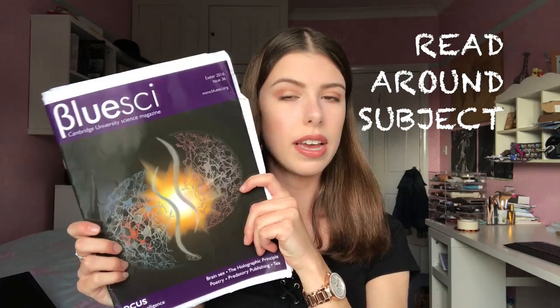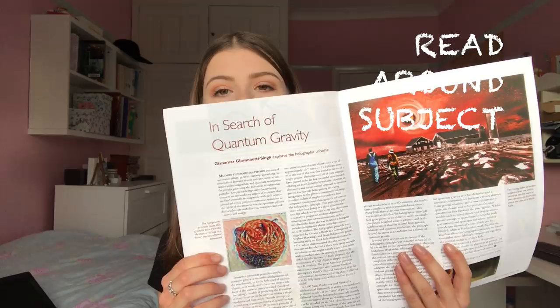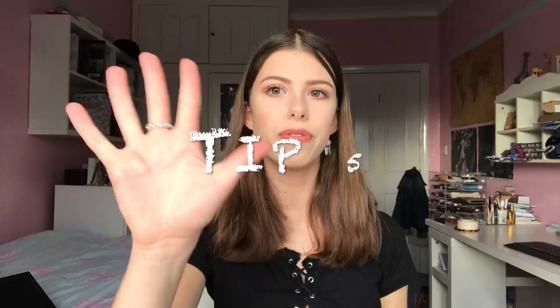Don't worry if you don't want to read a whole book — magazine articles are fine. This is Blue Sight, the Cambridge Science Magazine written by Cambridge students. There was an article I read called 'In Search of Quantum Gravity' which I found interesting at the time. Any science magazines will do — there are lots out there. In your personal statement you can write whether you agree with the author's findings or compare books you've read. It's all about developing your thoughts and understanding of the subject, which Oxbridge really likes.